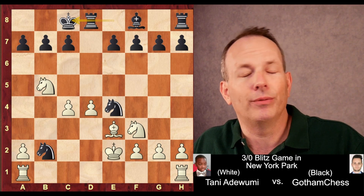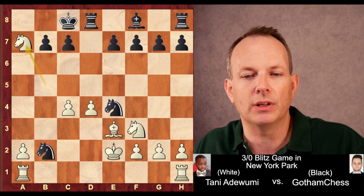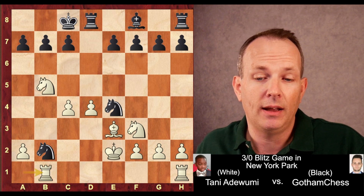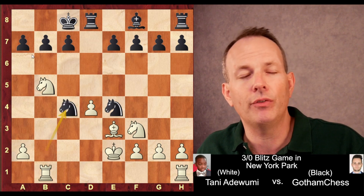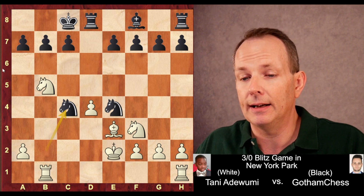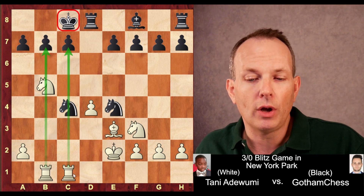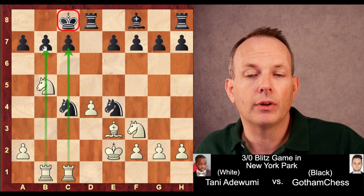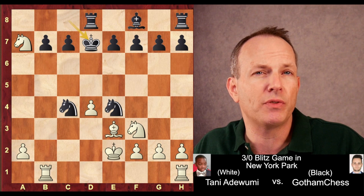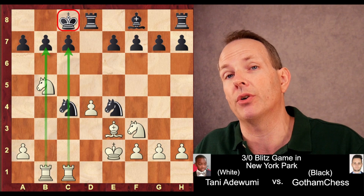So castling long is what Gotham Chess played. Tani responds with rook A to B1 — he's not interested in just grabbing a pawn on A7. He wants to go after the king. Knight to C4 — that's two pawns sacrificed now for Tani. But he plays rook H to C1. Look at the power of these rooks aiming at the black king. He could have just taken a pawn, but after King D7 most of his advantage would have been gone. By playing rook H to C1, he's putting maximum pressure on Gotham's king.